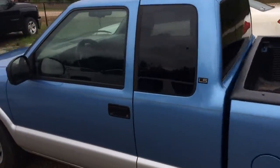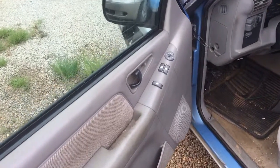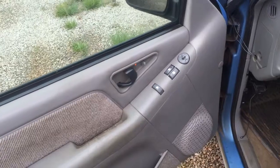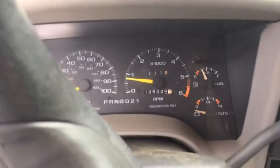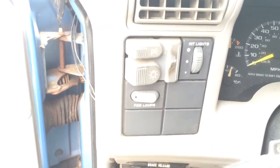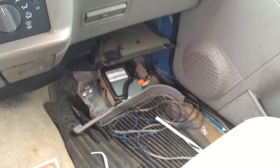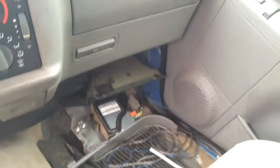Go ahead and check out the inside — you got power windows, power locks, power mirrors. 135 on the miles. You got interior lights, fog lamps, aftermarket stereo player. Not too sure what all that is — that might be what we were talking about with the wires.